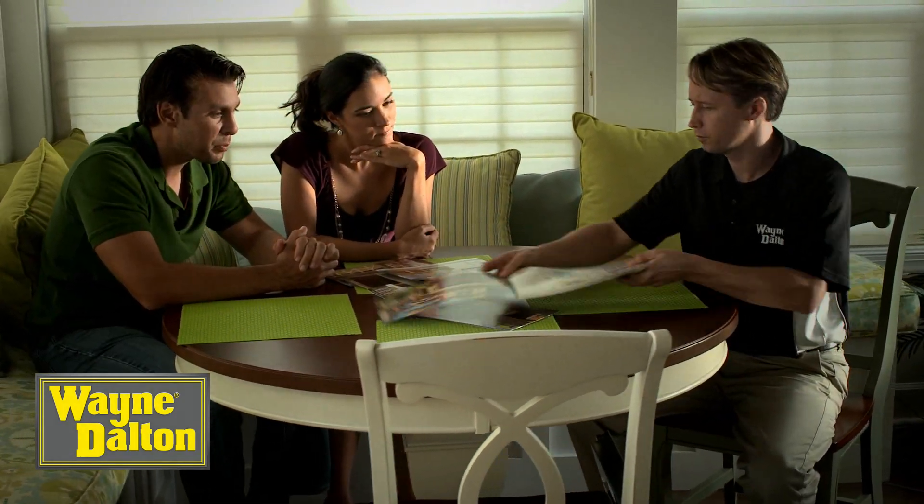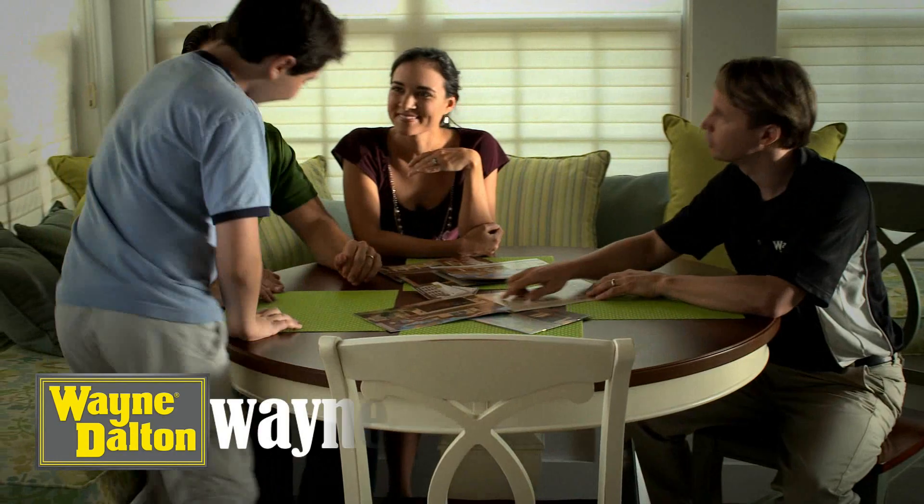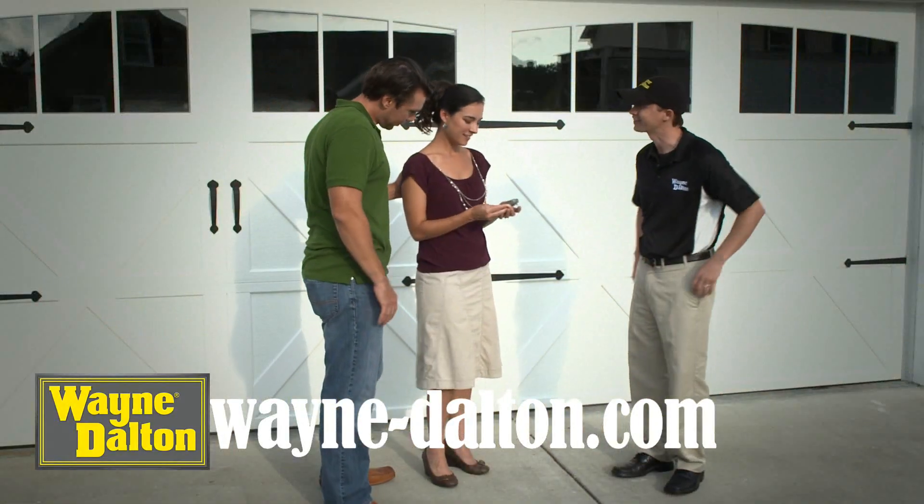To learn more about the right amount of insulation needed for your garage door, talk to an authorized Wayne Dalton dealer. To find one near you, be sure to visit us at Wayne-Dalton.com.